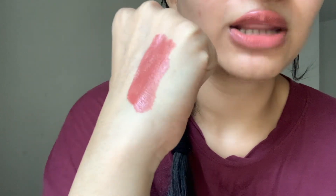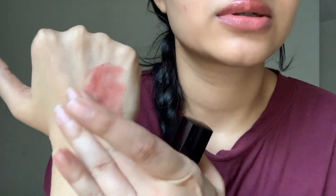If you have dry lips, apply it the same way you would any other matte lipstick — put on a lip balm first, then apply the lipstick. It does take some time to dry, but once it dries, it's fully matte.